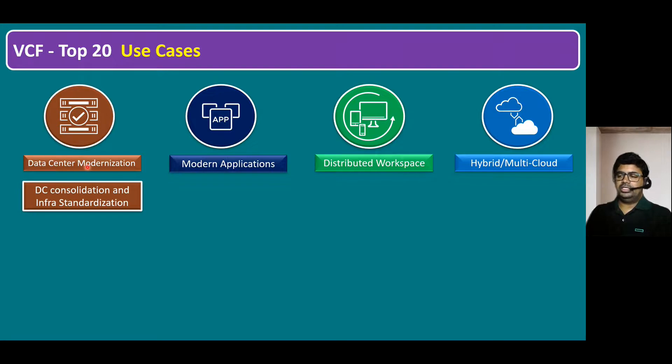Within data center modernization, the first use case is data center consolidation and infrastructure standardization. Previously, vSphere was managed separately by vSphere administrators, vSAN and storage by storage administrators, and NSX by network administrators — all siloed. With VCF, it's a complete software stack combining all products, so VMware admins can manage everything. Infrastructure is standardized and administration is simplified. All products are managed within a single console using a component called SDDC Manager, which is one of the key components of VCF.